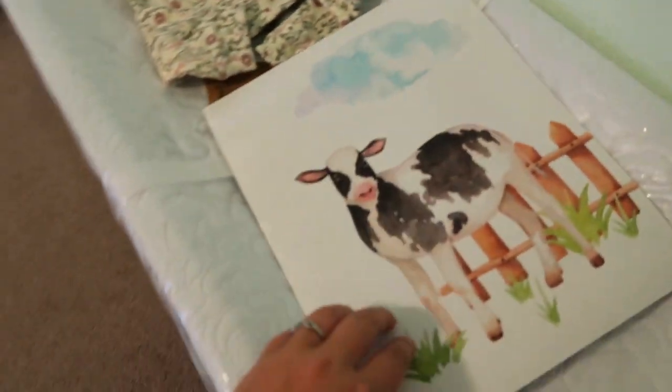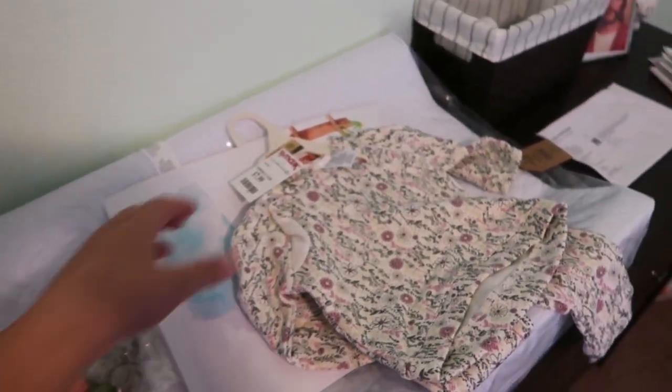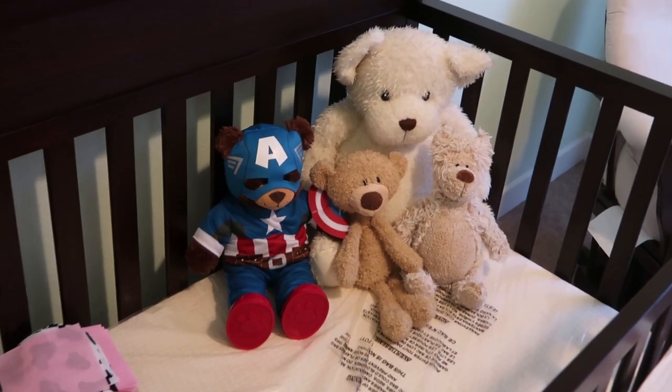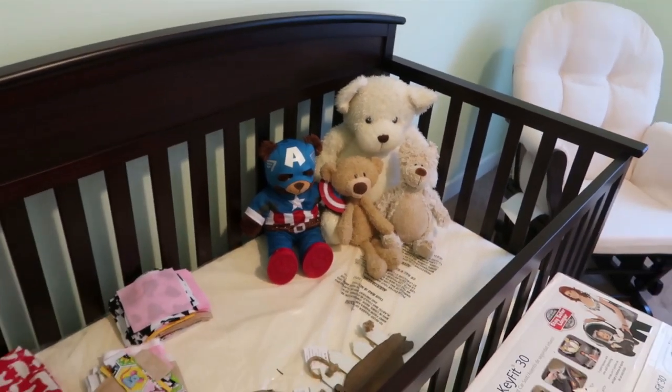I did get the prints in — I'll link the shop down below. It says 'We will love you till the cows come home,' and we're going to hang those here. I also got these felt balls on Etsy, just like 25 of them — I'll link the shop down below — to make a garland to hang under the prints. My mom and I found these teddy bears from my childhood when we were cleaning out the nursery, so I went ahead and put them in the wash so baby girl can snuggle them.